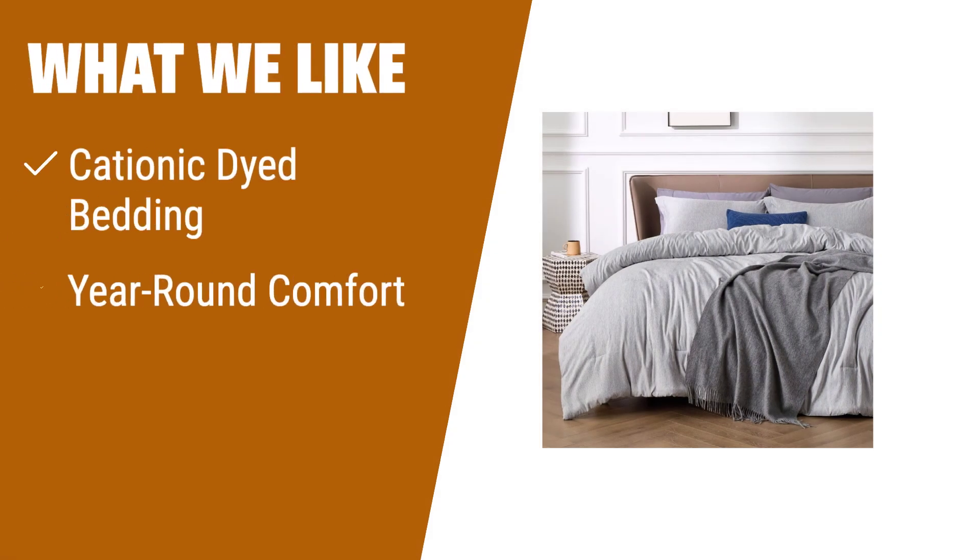What we like: If you're looking for a king-size comforter that's both soft and stylish, the Bedshire King comforter set for kids is the perfect choice. The cationic-dyed bedding creates an exquisite dual-color effect. Its premium microfiber filling provides year-round comfort. And with easy machine wash and maintenance, it's a convenient option for busy households.